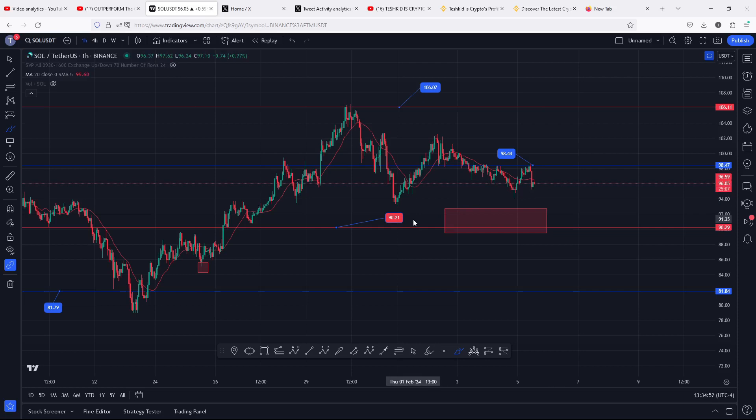Just to give you a recap of what has been happening: on the 23rd of January, Solana gave us a low at $79 before we saw a massive push to the upside in a move that gave us a high above $106. After getting that high, we have been seeing a corrective structure which we can term as an ABC corrective structure, with wave A, then a wave B.